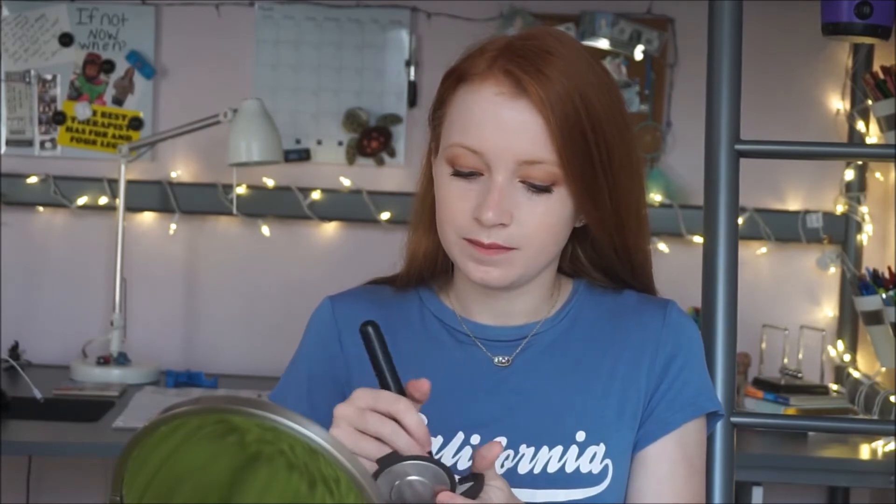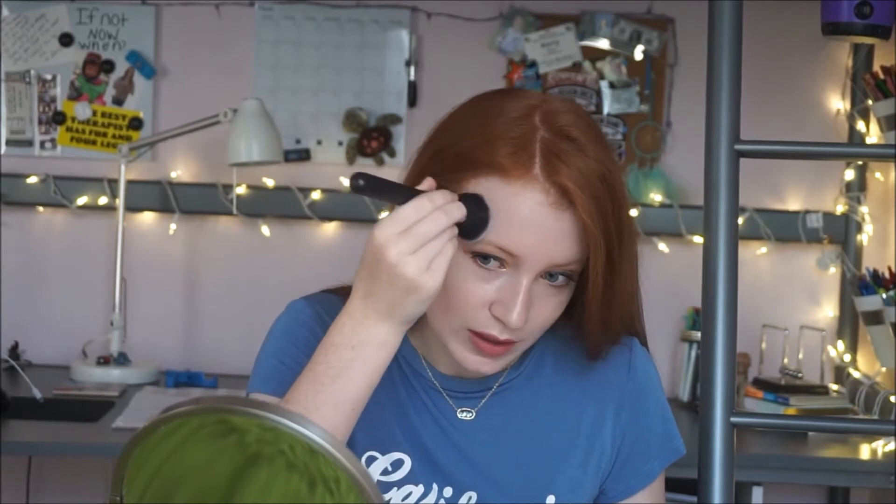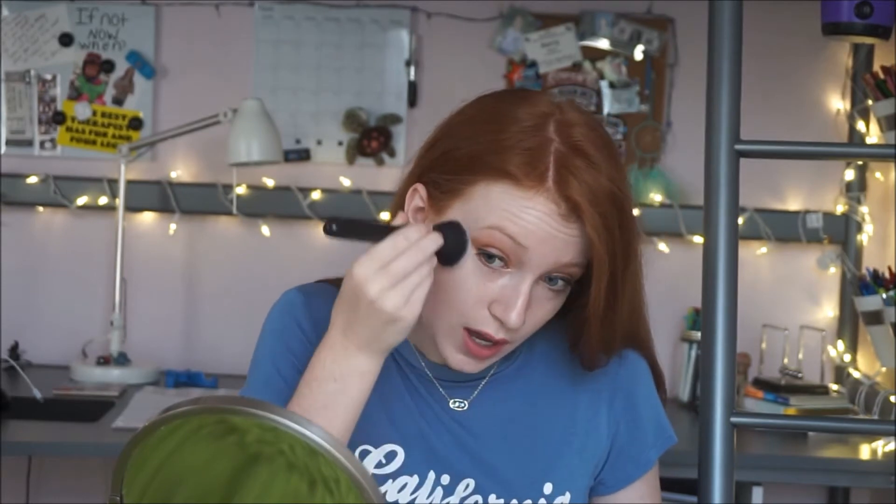Now let's do the Becca one on the other side. Not as much pickup. Oh, Becca — thank you for the glow. I fully appreciate you; I love everything about you. I am terrible at putting on highlighters, so just ignore that. It glows more — look at that glow right there. Yeah, that's a glow.